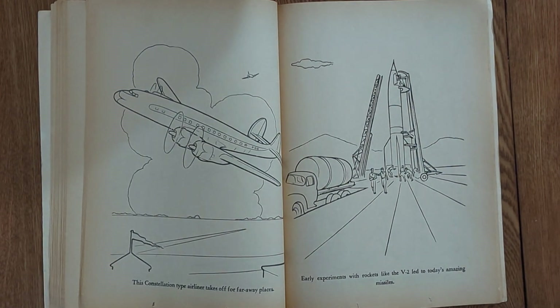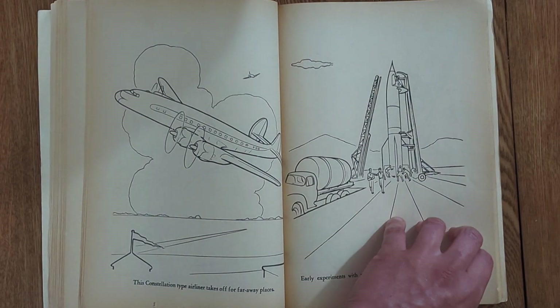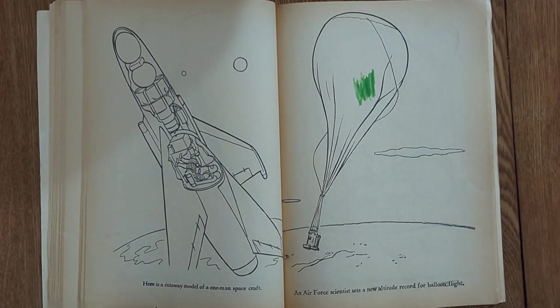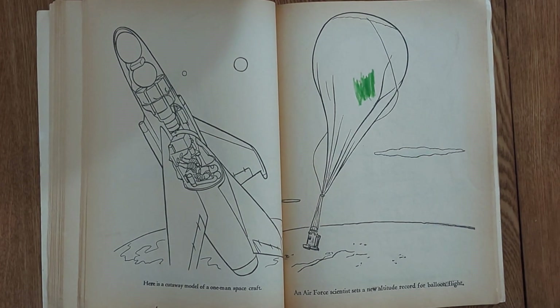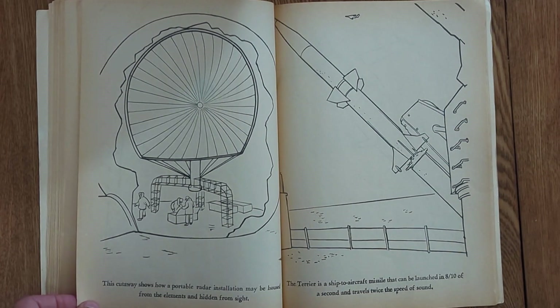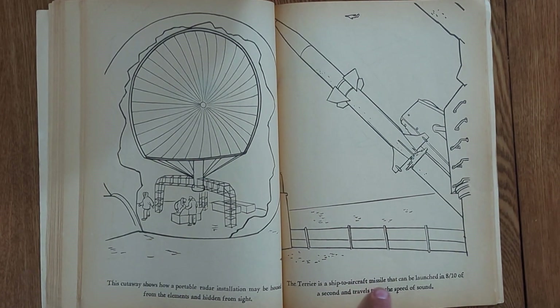Here's a constellation. Early experiments with rockets like the V-2 led to today's amazing missiles — they make everything sound so happy in this book. The V-2 is not a rocket I'd want to deal with. A cutaway model of a one-man spacecraft, and that looks absolutely comfortable. You know those books are from after the 40s because it's calling it the Air Force instead of the Air Corps. Portable radar.